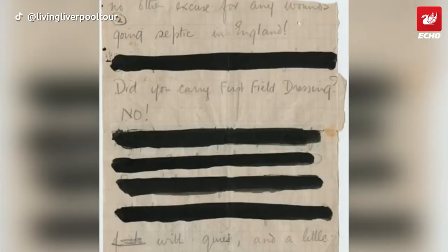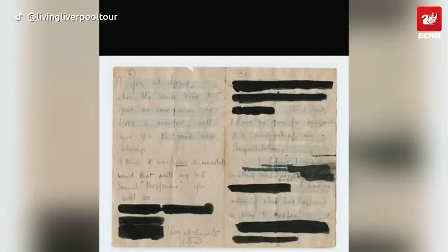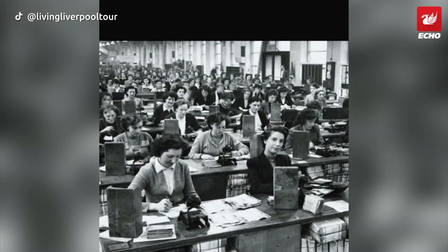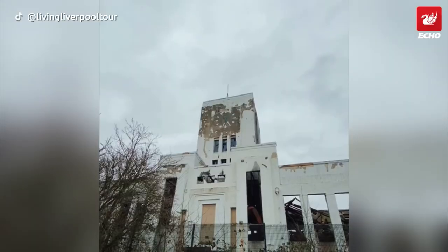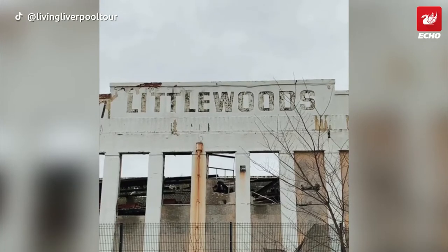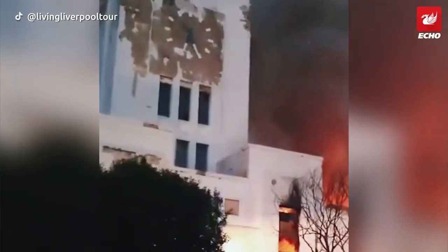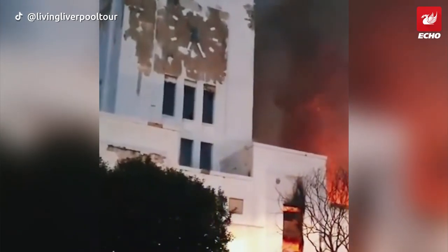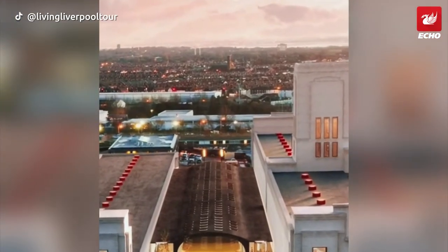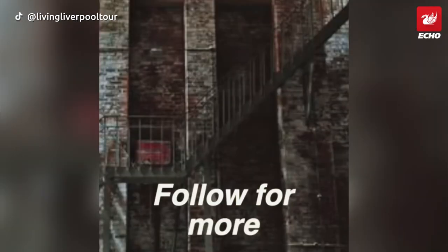The building also housed the government's postal censorship department, where workers would sift through mail redacting information deemed to risk the war effort. The heartbeat of one of Liverpool's business success stories from 1938 until the mid-1990s now stands vacant and in ruin, hurt by a 2019 fire and years without occupation. Plans to develop the site into film studios are finally taking shape and could see this building find its former glory once again.